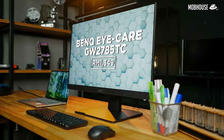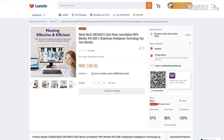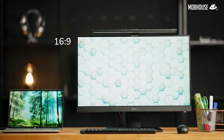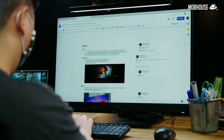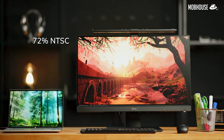The BenQ iCare GW2785TC is priced at RM1,349. There's also a 23.8-inch version, the GW2485TC, priced at RM1,199. This monitor has a 27-inch 75Hz refresh rate 1080p IPS panel in a 16:9 aspect ratio, with a standard 5ms gray-to-gray response time and anti-glare finish. The IPS panel makes this very suitable for work and study because it has the widest viewing angle among all LCD panel types. Other specs include 72% NTSC color coverage and 250 nits peak brightness — it's definitely usable, but if you need better specs for color-critical work like video or photo editing, interior design or architecture, you should probably consider BenQ's PD or SW series instead.